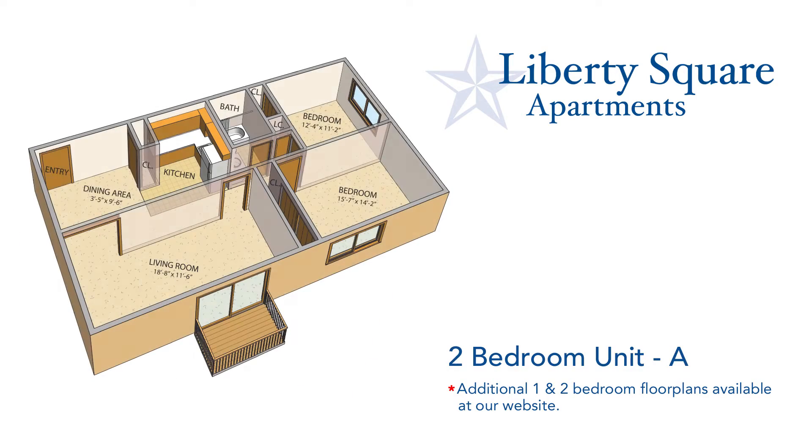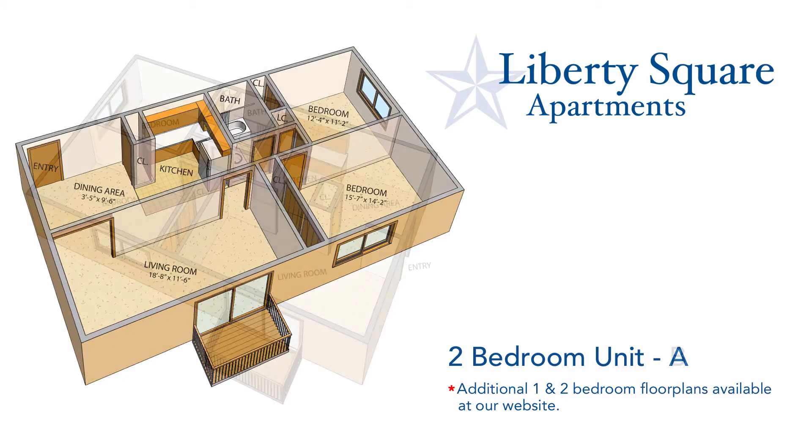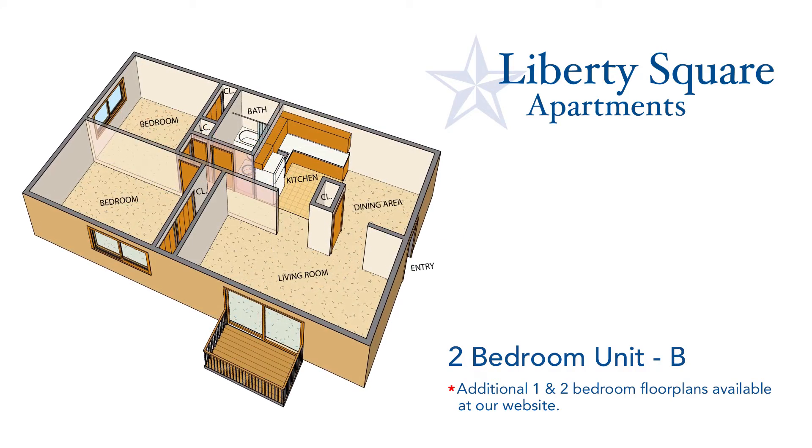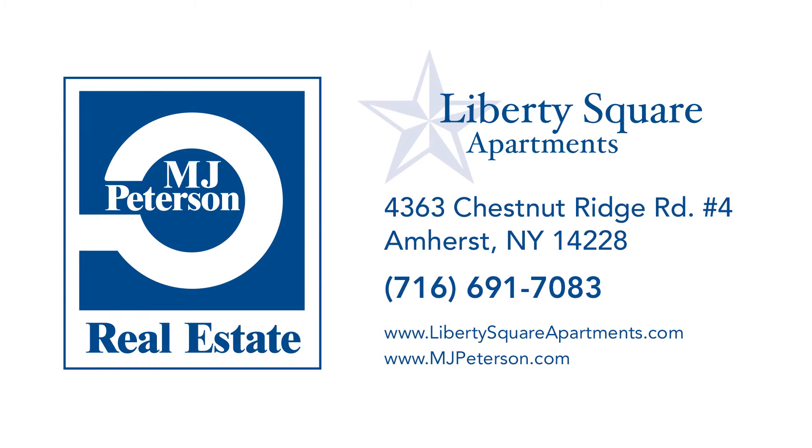Contact us today or apply online. Thank you for watching. For more information on this and other MJ Peterson properties, visit our website at MJPeterson.com.